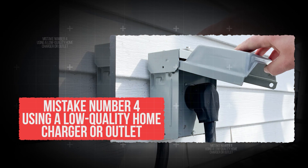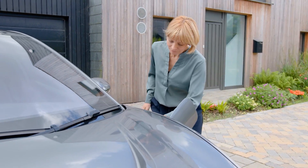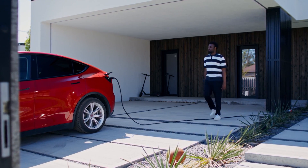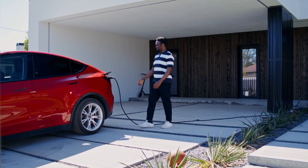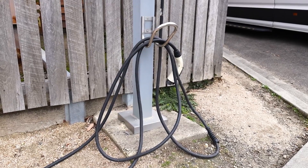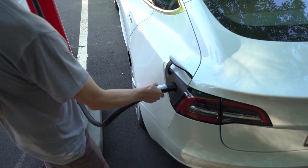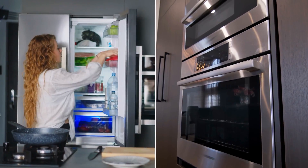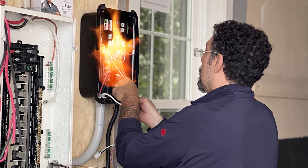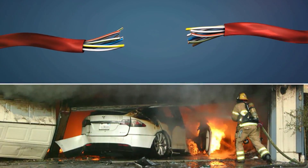Mistake number 4: using a low-quality home charger or outlet. Many people think a charger is a charger, but when it comes to EVs, the quality of your home charger and the wiring in your house make a huge difference. A cheap charger or an old outlet may not handle the amount of power your car needs. EV charging pulls electricity for hours at a time — much more than plugging in a fridge or even an oven. If the wiring isn't up to standard, it can overheat, leading to melted plugs, arcing, or in the worst cases, fires.